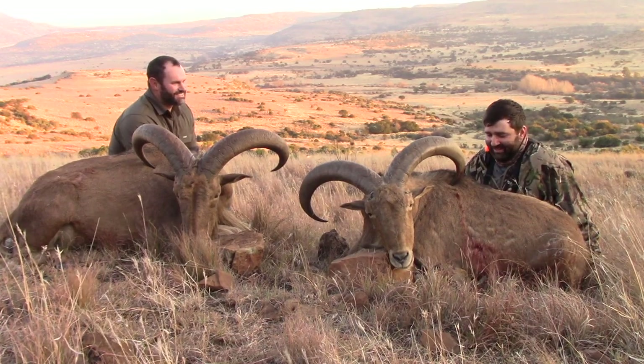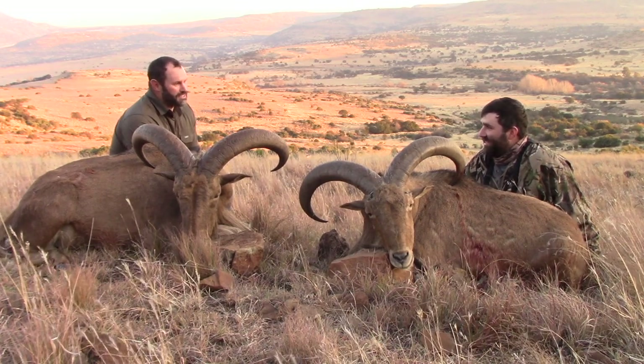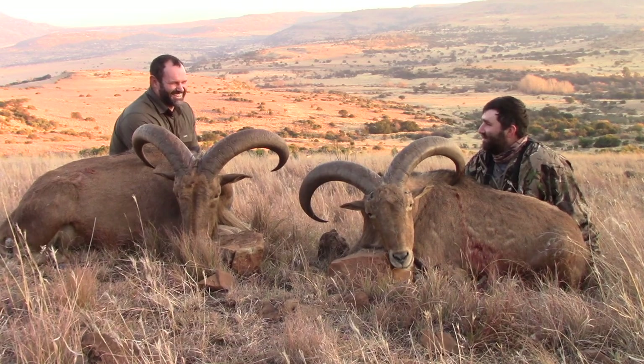How's that for a stroke of luck? I couldn't believe it. When I said let's go hunting you weren't expecting this, were you? Not at all. I don't think either of us were expecting something like this.